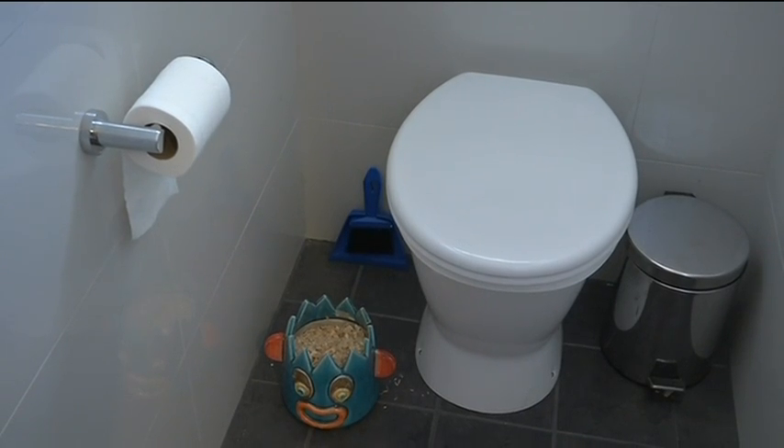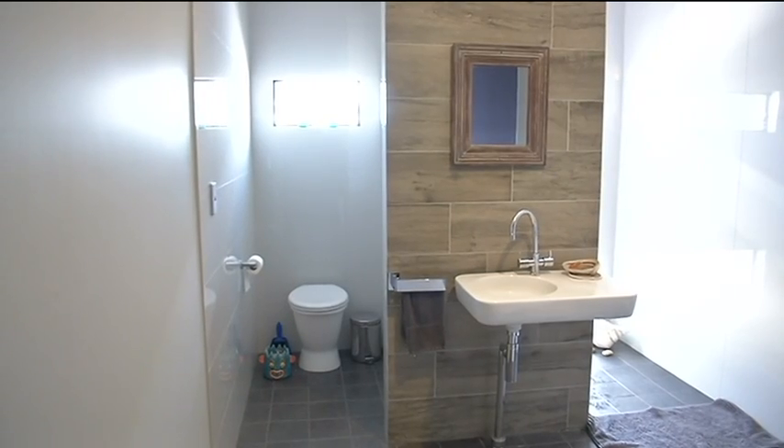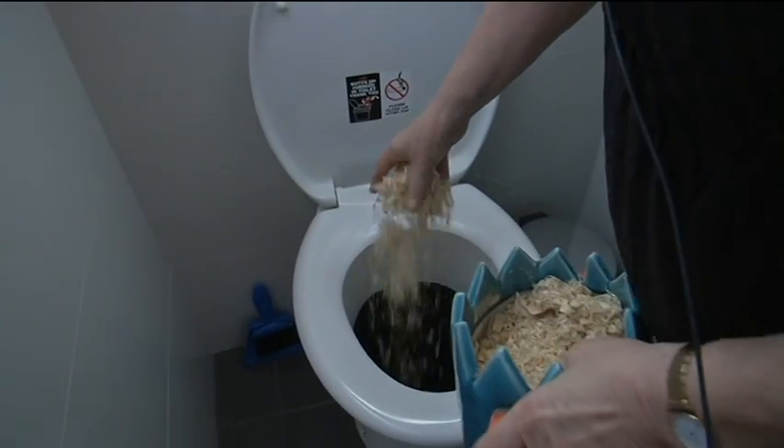It might look like a standard toilet, but it works totally differently. It doesn't flush.